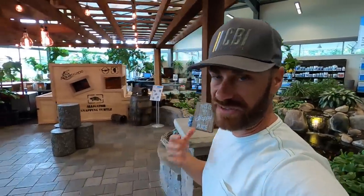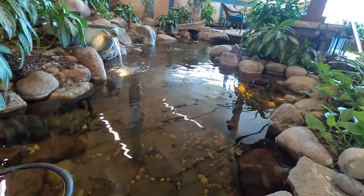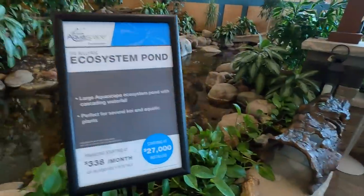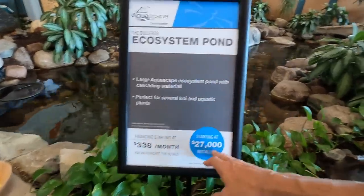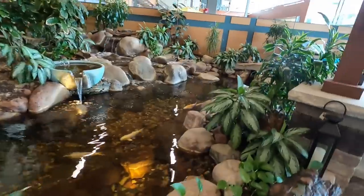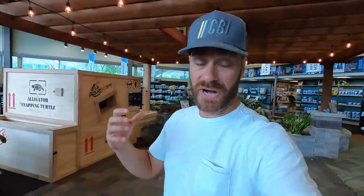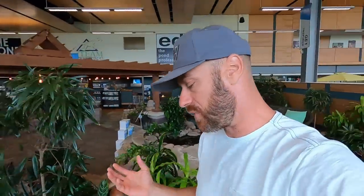If you guys are interested in getting involved in Aquascaping and creating cool habitats for your animals, these are the people you want to get involved with. They're fantastic. Look at this — how cool is this? That is a beautiful pond. This is the Bullfrog — it's a large pond and it is just incredible. Don't let the prices scare you. You start small and as your lifestyle grows, your ponds can grow.